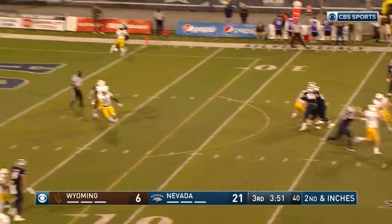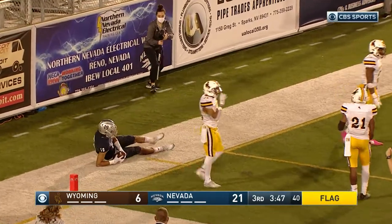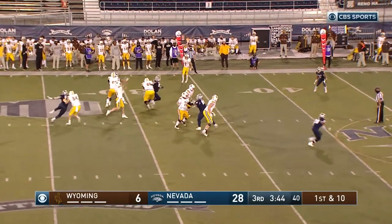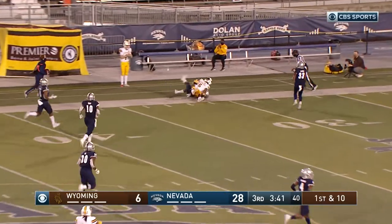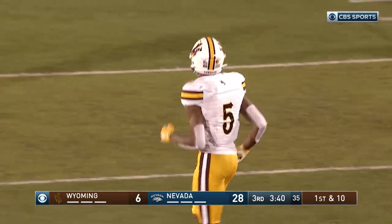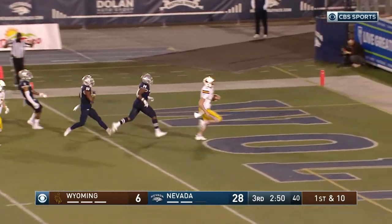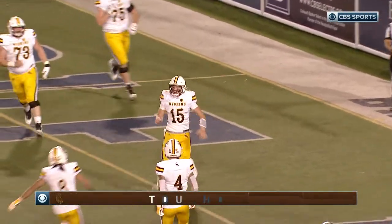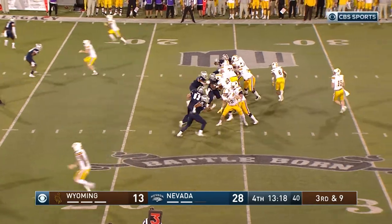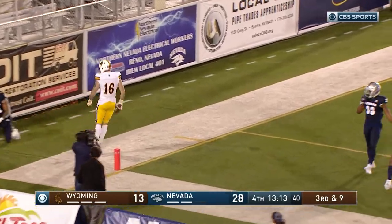Second down and short, blitz comes, Strong has time. There's the lob ball, there's the catch for the touchdown — Turner. Wyoming responds: Levi Williams with a good throw, caught by Isaiah Nair — a second nice catch by the redshirt freshman. Levi Williams, pretty good runner, busts into the end zone — Wyoming has the touchdown. Third down and nine, Williams lobs it, end zone caught — touchdown, Gunnar Gentry.